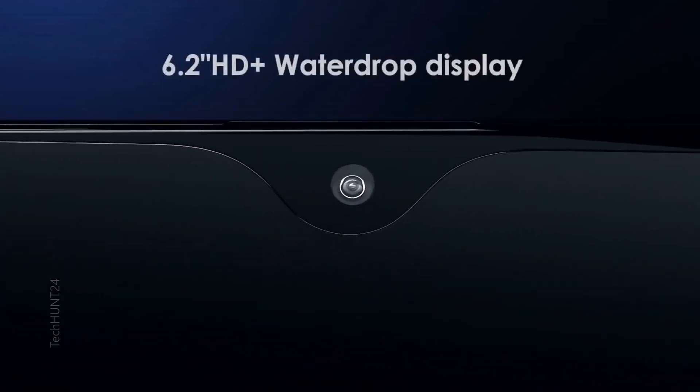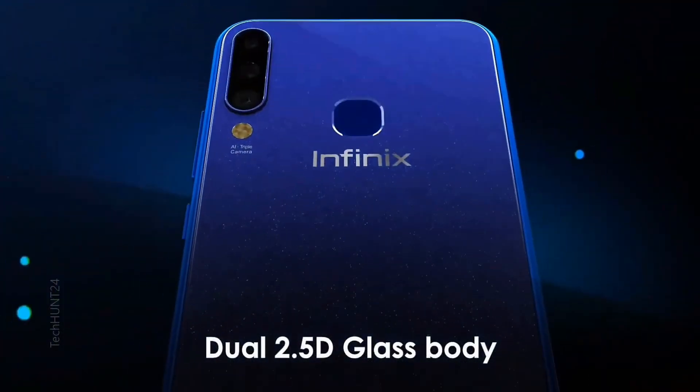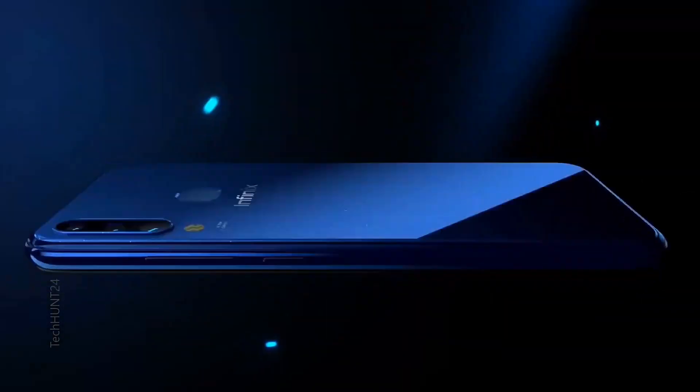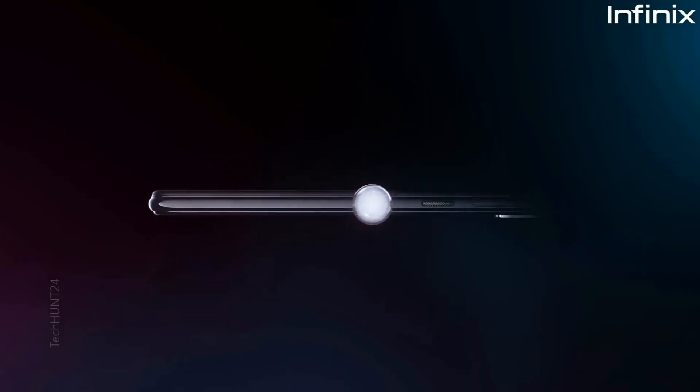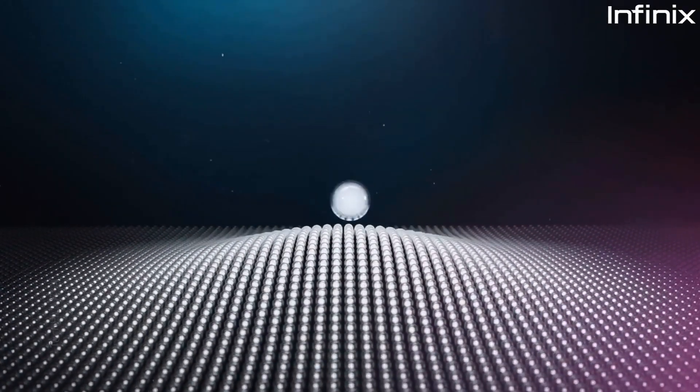After talking about the screen, you get an IPS display. I have used many Infinix phones and I have had no problem with the screen — there is good color support and sharpness. You get a Full HD IPS display, a dew-drop notch, and the bezels are minimal, so you get a good-looking phone overall.